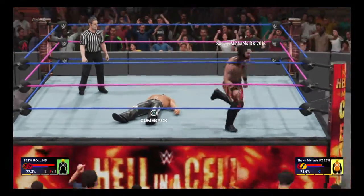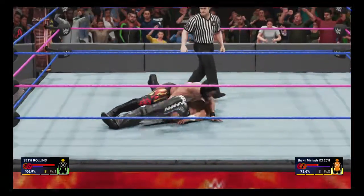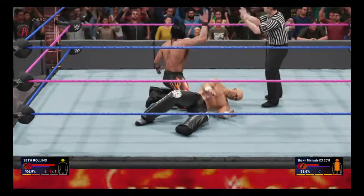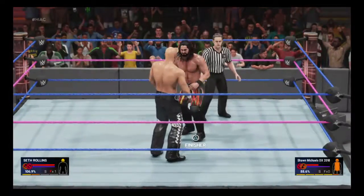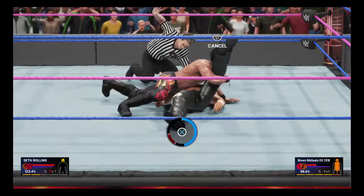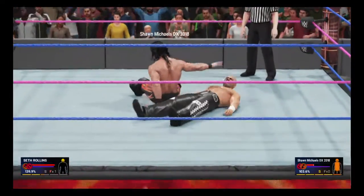Seth Rollins is going up. If Rollins can keep his emotions in check, he can figure out a way to fight. The shoulders are down, and he got a near fall out of it. I don't know where he's finding the strength to stay in this one. Dazzling move right there. Never say die attitude out of him — what a display of heart and determination. He is rolling. His chest may be black and blue after this.